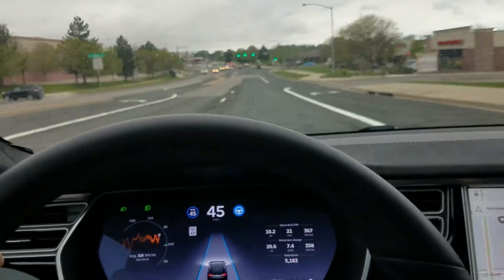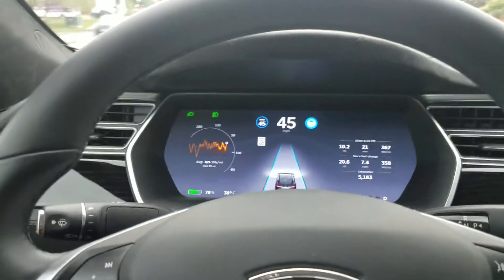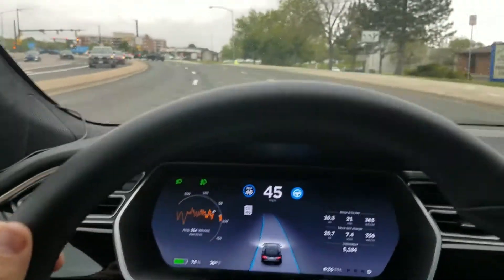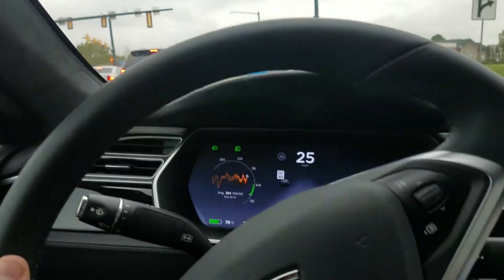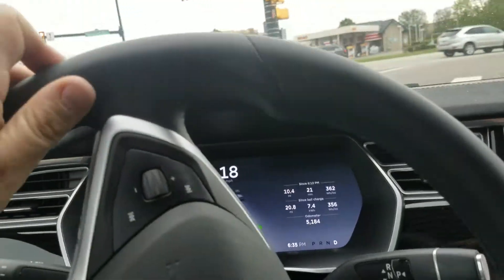On 17.17.17 it's doing all the things I expected it to do. I can engage autosteer on local roads up to 45 miles an hour in this instance, because the posted speed limit is 40. I made it through the intersection just fine. It is however still relying on GPS information for speed limits, which is not ideal — it's not reading speed limit signs like the Autopilot 1 cars were.